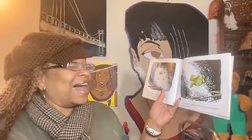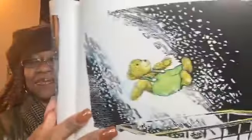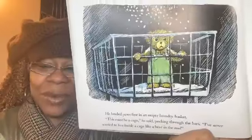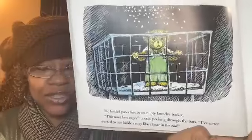He accidentally tipped over the open-lidded box and suddenly he was covered with soft, slippery soap flakes. Gradually Corduroy began to slip and slide. "Oh, what fun!" he said with a smile. "I've always wanted to ski down a steep mountainside!" He landed paws-first in an empty laundry basket. "This must be a cage," he said, peeking through the bars. "I've never wanted to live inside a cage like a bear in the zoo."